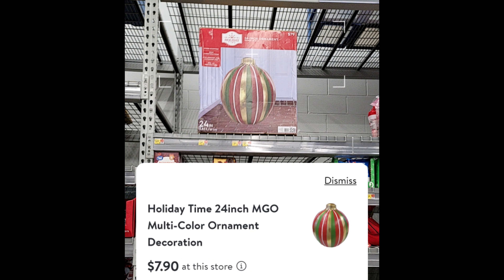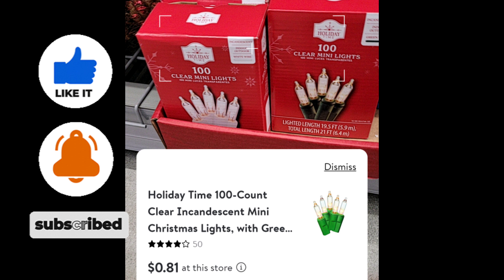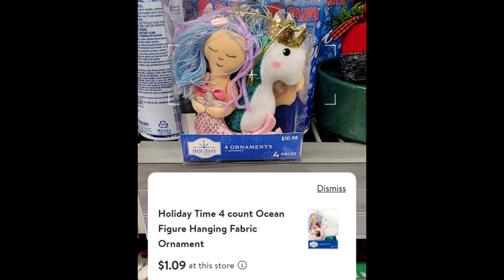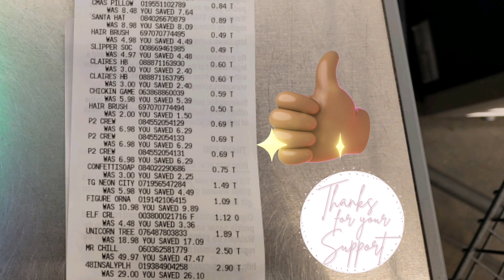These are some more Christmas items I found on clearance for 90% off. I saw this gingerbread costume here for $12. They had some Christmas lights left for 81 cents, and also the white ones for 36 cents. These little cute ornaments are $1.09. And this big plush here did scan 90% off at $2.90 — I didn't have to call an employee to modify the price, it just scanned $2.90 by itself.